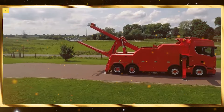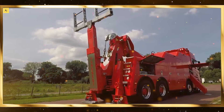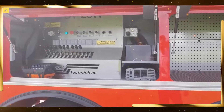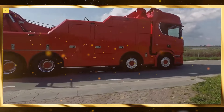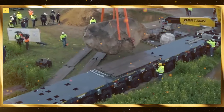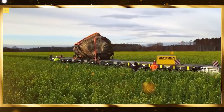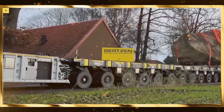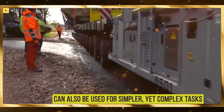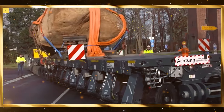The healthcare industry has seen massive advances thanks to robotics. From surgical robots that can perform complex procedures with pinpoint accuracy to robotic exoskeletons that help patients regain mobility, robotics is playing a critical role in improving patient outcomes. Robotic-assisted surgeries reduce recovery times and minimize the risk of complications. Meanwhile, robots are being used in hospitals to transport medical supplies, clean rooms, and assist with patient monitoring. Additionally, AI-driven robots can help in diagnostics, analyzing vast amounts of medical data to identify potential health issues early.